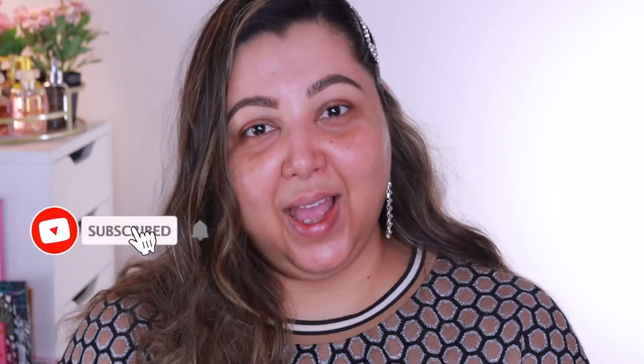So without further ado, let's get into this video. If you're new, please don't forget to hit subscribe, and if you're returning, thank you so much for coming back — thank you for all your love and support. Just hit subscribe and join my family, that'll mean a lot to me. So let's get into this video.